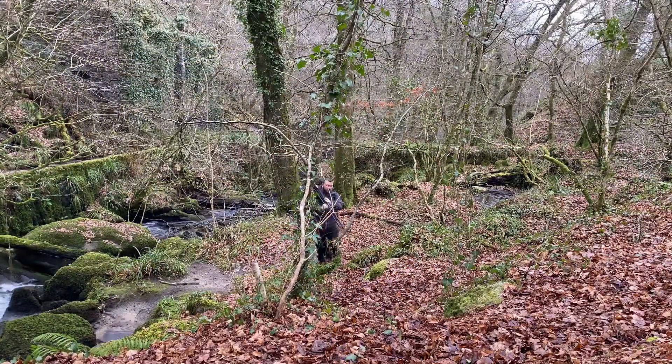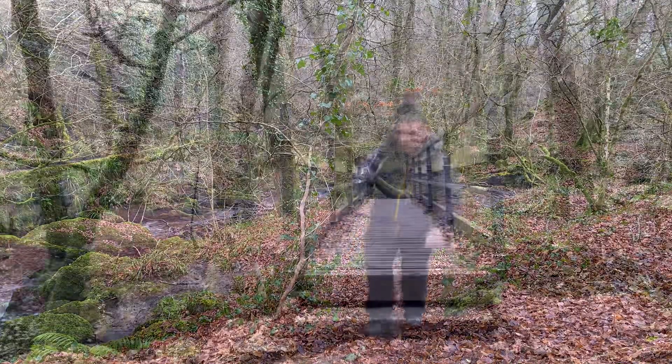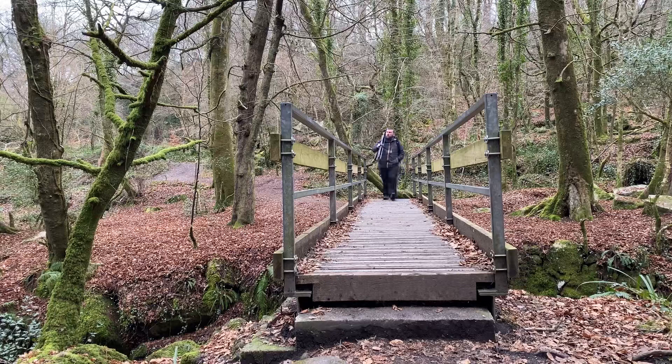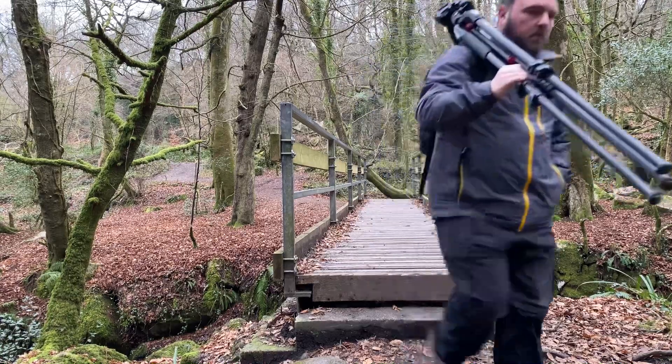Let's take a wander across that bridge and head behind the incorporating mills to see if one of the leets is running. Unfortunately, with that low water level it's completely bone dry today, so I won't be able to take any images of that. However, I do have some images from previous visits of the leet actually flowing, and I'll go back through and put one on screen so you can see what it looks like when it's actually running.